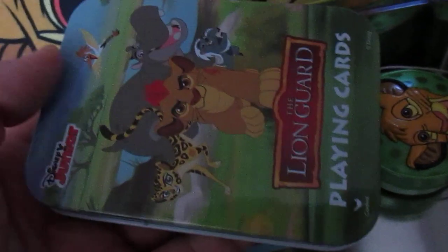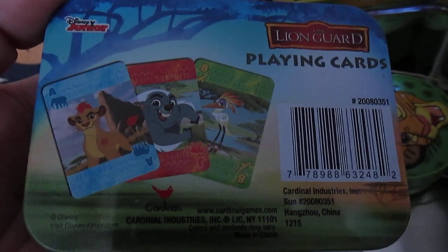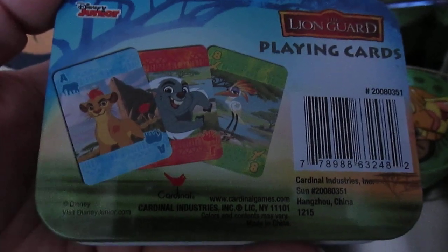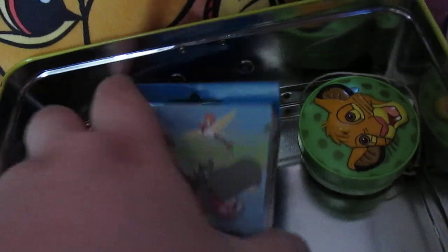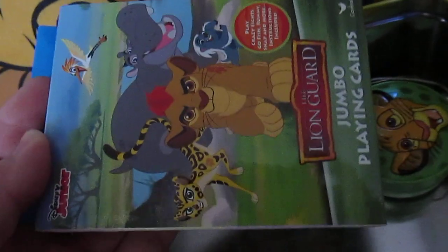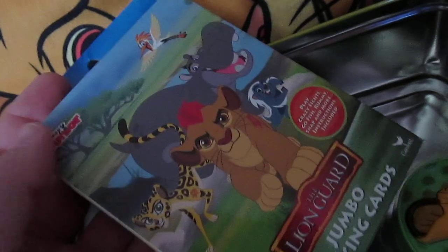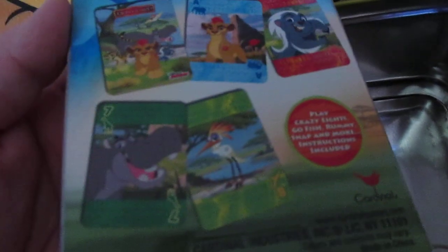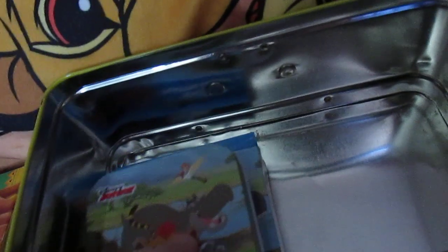Here are some Lion Guard playing cards in the tin. I got these at Dollar Tree of all places — I have not seen these since I got them. And here is a larger set that comes with card games and everything, made by Cardinal. I got these at Dollar Tree as well — they're a bit larger for little kids or adults. The card back looks just like the box, same as the smaller ones. I was glad I found two different sizes of these because they're actually really cool to have.